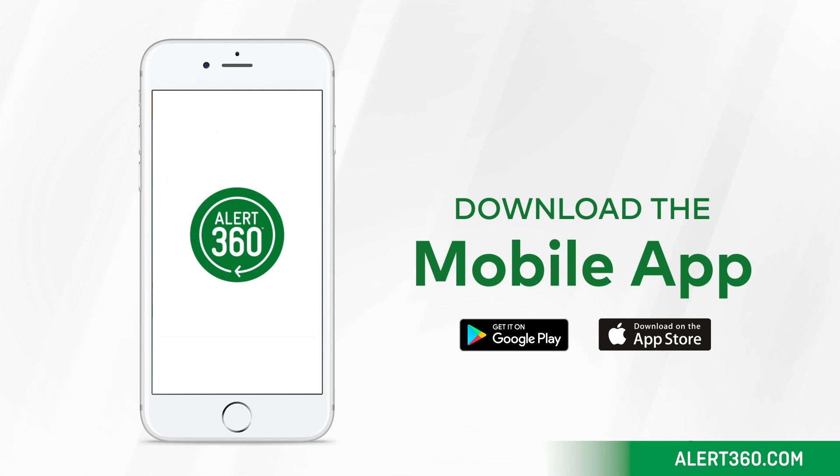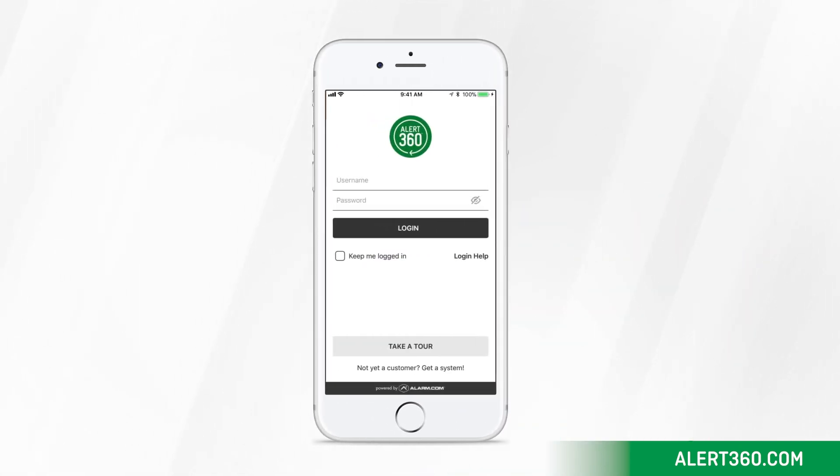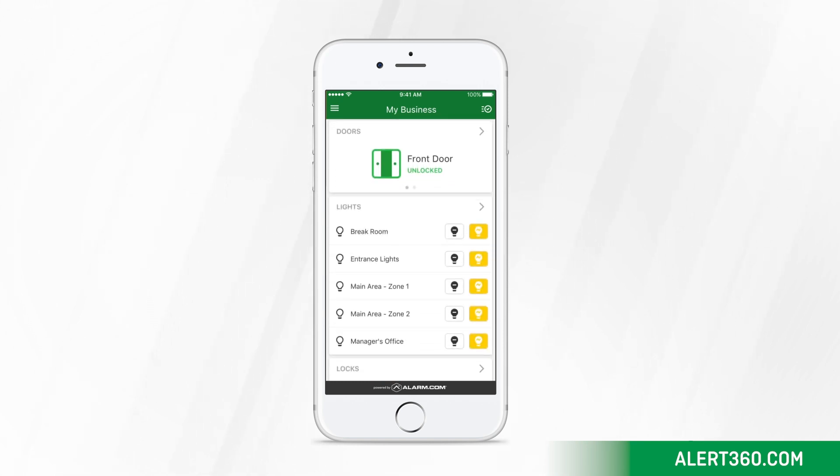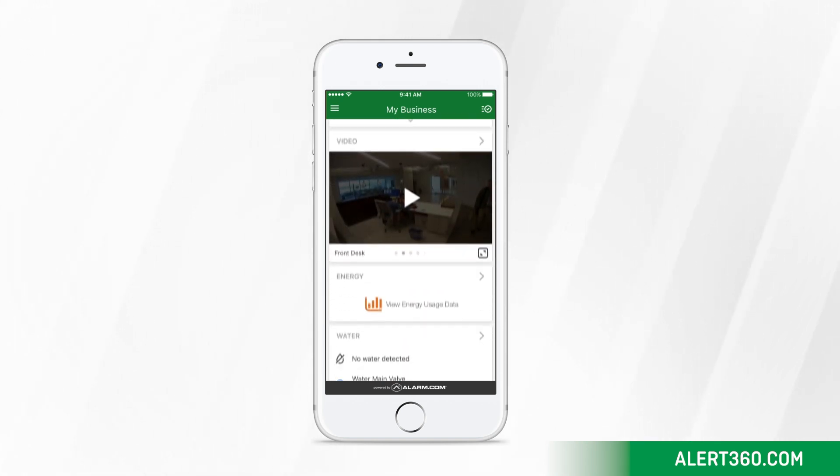Download the mobile app and log in using your username and password. Take a moment to familiarize yourself with the dashboard. From here, you can view and control every aspect of your system.